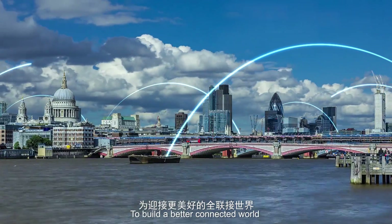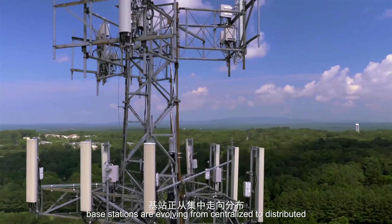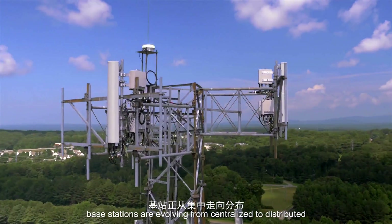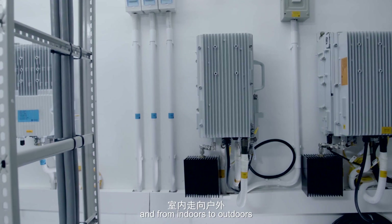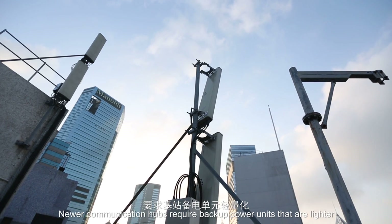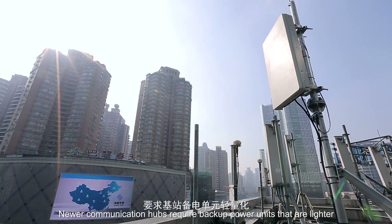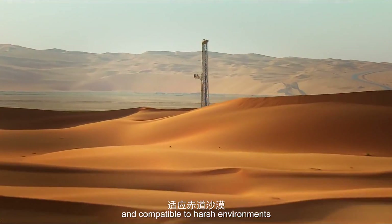To build a better connected world, base stations are evolving from centralized to distributed, from cabinet devices to blade sites, and from indoors to outdoors. Newer communication hubs require backup power units that are lighter, smaller, and compatible with harsh environments.